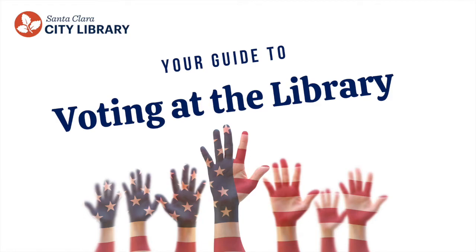Your vote matters, and the Santa Clara City Library wants to make it as easy as possible for your voice to be heard. This short video will walk you through what you need to know about casting your vote at the library this year.